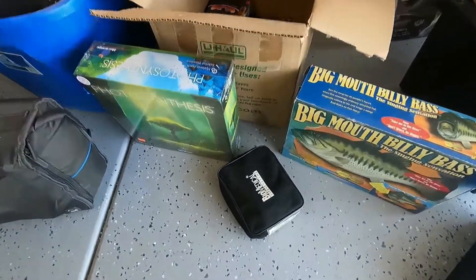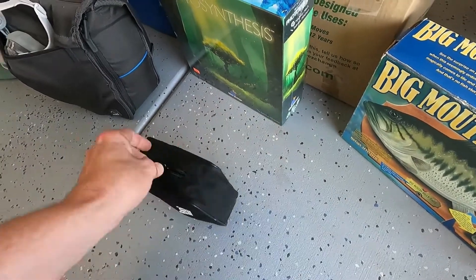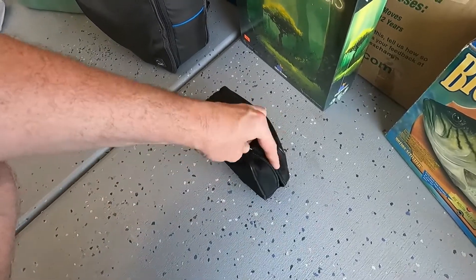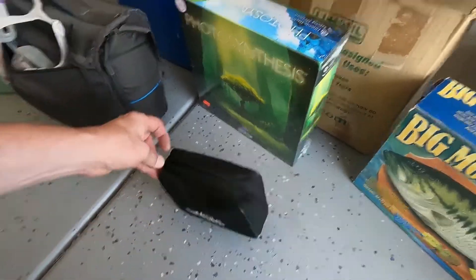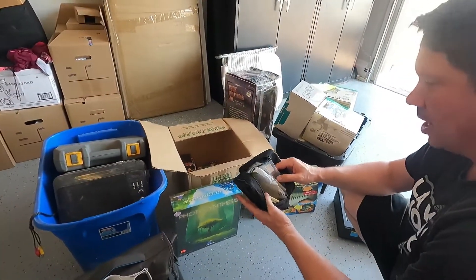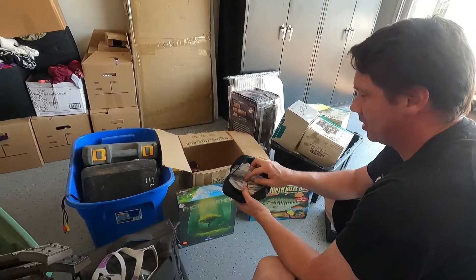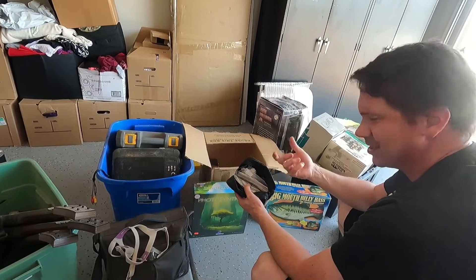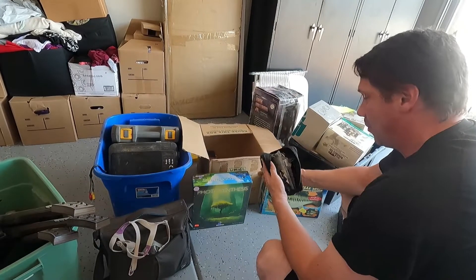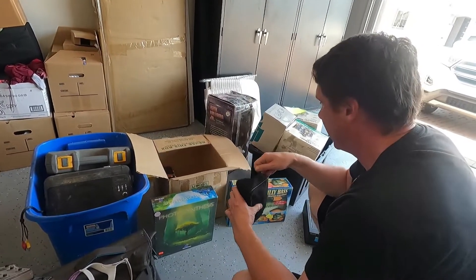We got a Biomedical Life Systems unit — paid a dollar for it. It's one of those TENS units that tenses up your muscles; you put little patches on and hit the button and it makes your muscles twitch. These usually sell for about thirty-five to forty dollars, so we'll take it.